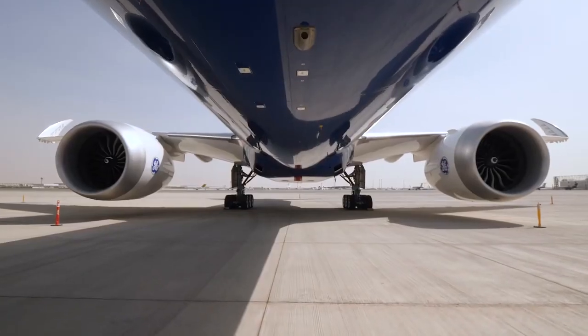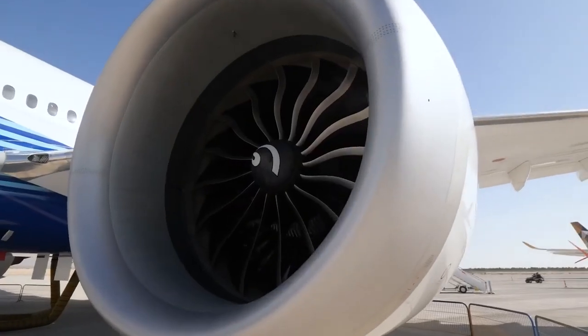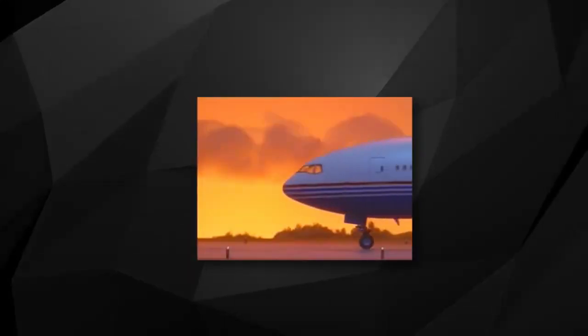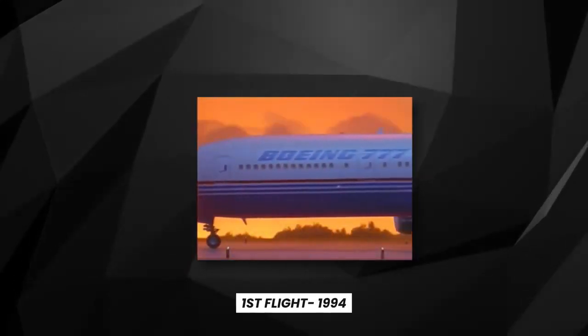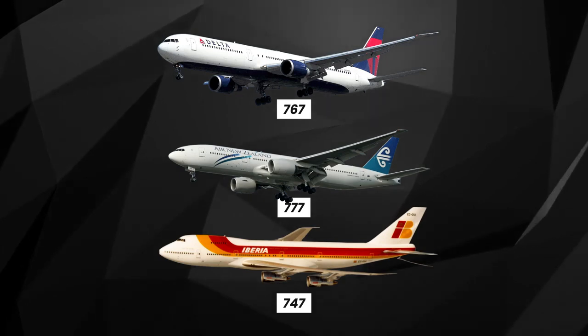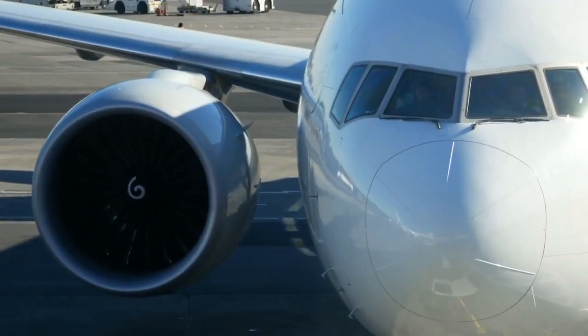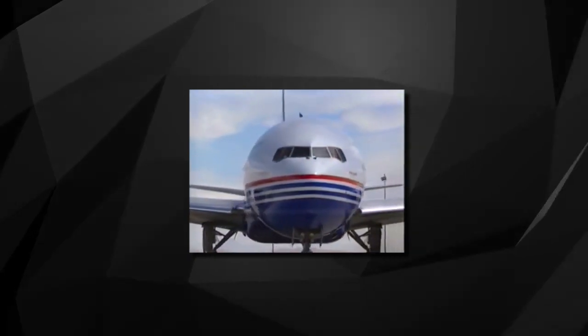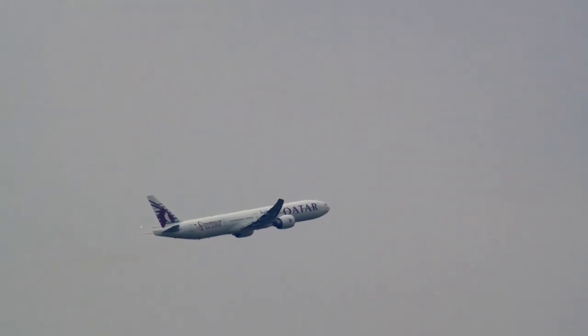Before delving into the myriad features of the 777X, it's vital to appreciate its ancestry. Boeing unveiled the original 777 in the 1990s, meeting the market's demand for a long-haul, wide-body airliner that bridged the size gap between the 767 and 747. Crafted with the input of leading airlines, the first-generation 777 swiftly gained accolades for its efficiency, range, and state-of-the-art technology, soon becoming a preferred selection for long-distance flights.